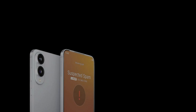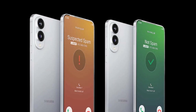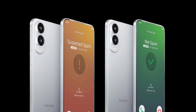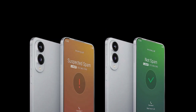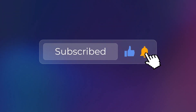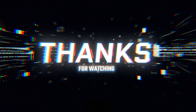What do you guys think? Are you hyped for One UI 8.5 and this automatic call screening? Will this make you switch to a Samsung phone, or is it a future you've been dreaming of? Let me know in the comments below. If you found this update helpful, smash that like button, hit subscribe if you haven't already, and ring that notification bell so you don't miss out on the next big tech news. Thanks for watching, and I'll catch you in the next one. Peace out!